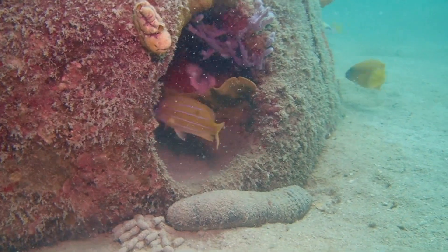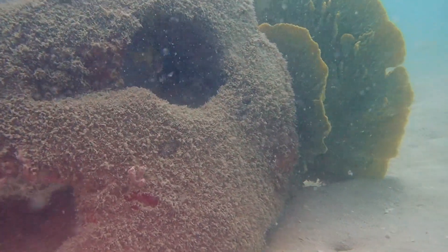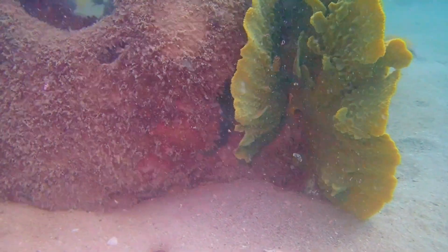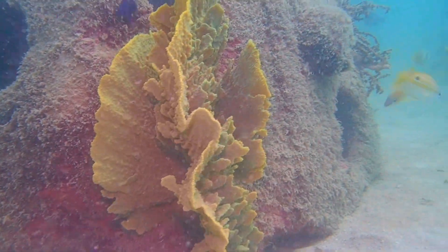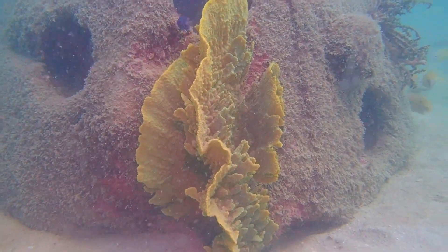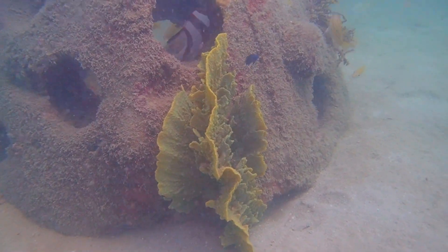Here you can see a staghorn coral and a plate coral just getting started, and right across the way is one of the largest specimens of cauliflower coral on the reef units that we've seen. This is a beautiful specimen that probably took hold very quickly after these reef units were deployed. This is a wonderful experiment to show exactly how large a seven-year-old cauliflower or plate coral actually is — it looks to be about 30 centimeters tall by about 40 centimeters wide.